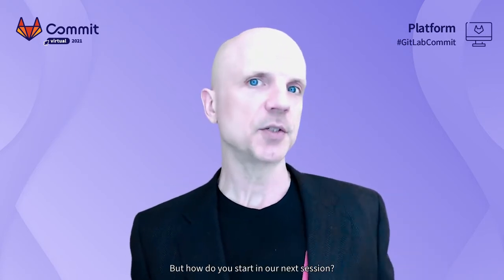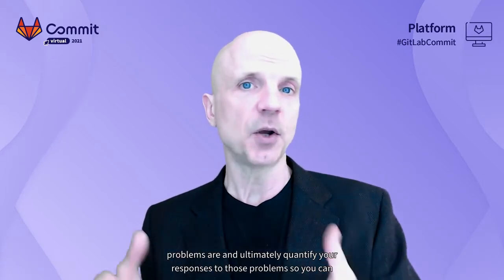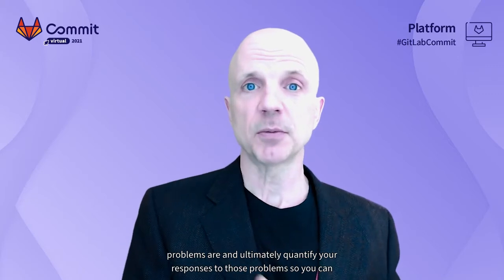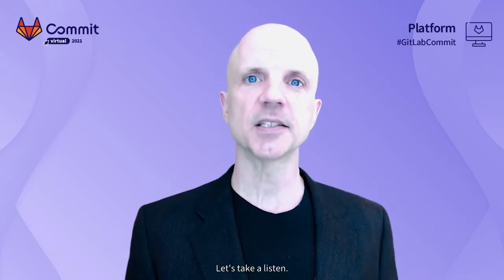But how do you start? In our next session, GitLab's own Larissa Lane will speak about how to use GitLab to access all of that data, understand where your problems are, and ultimately quantify your responses to those problems so you can benchmark how well you're doing to improve. Let's take a listen.